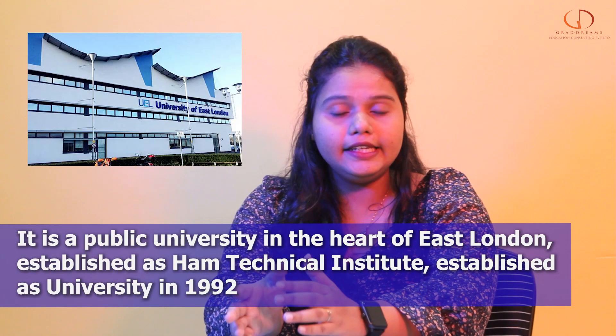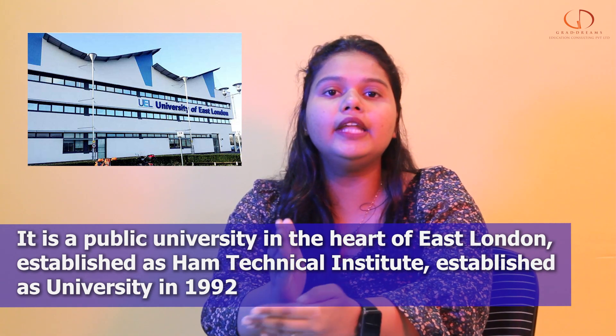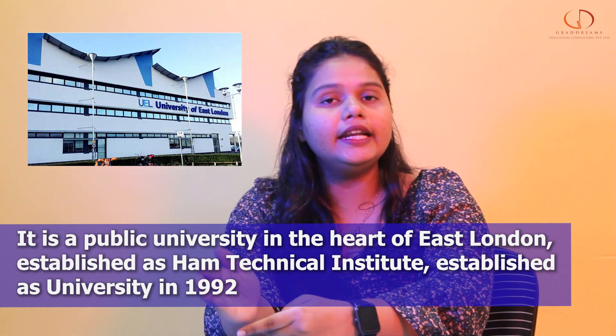The University of East London has been innovating the future since 1898. It is a public university located in East London. Back then it was known as Ham Technical Institute, and later on in 1992, it gained the title of university.